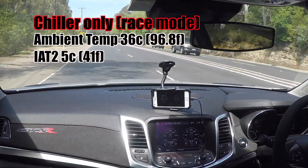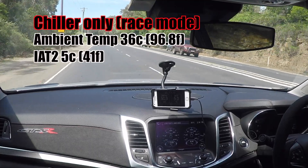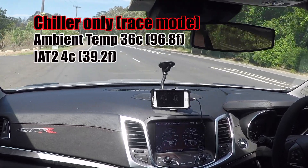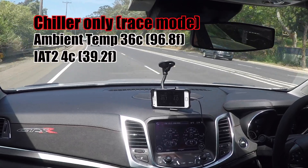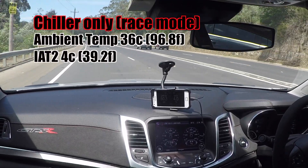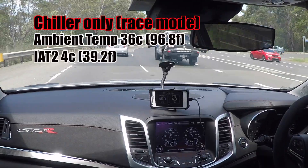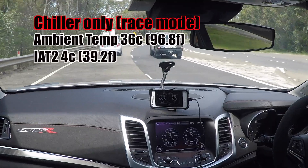If you're going to race the car at the drag strip today, this is the sort of temperature you'd be running in chiller-only mode. It's going to 4 degrees now, so it's getting a bit colder.